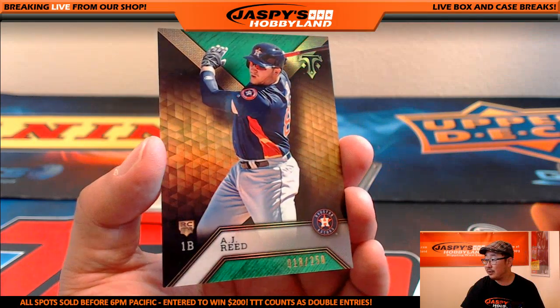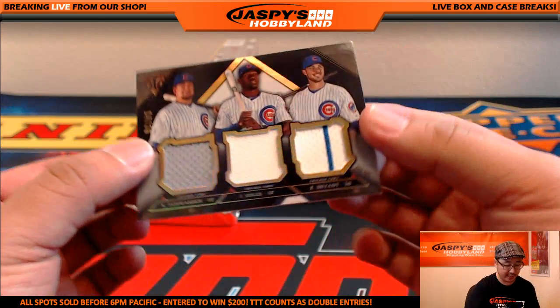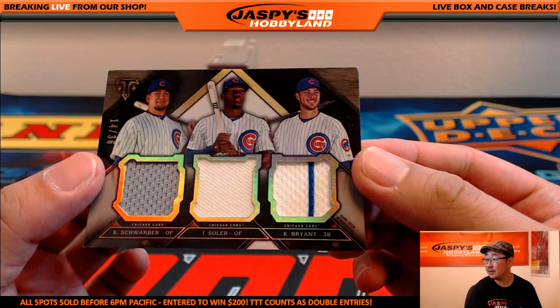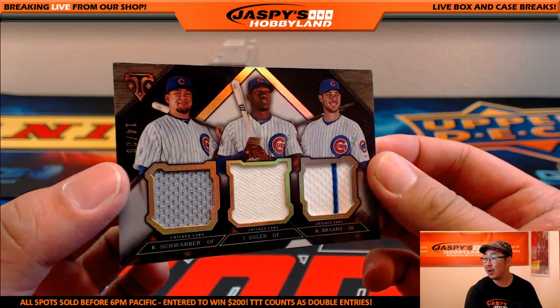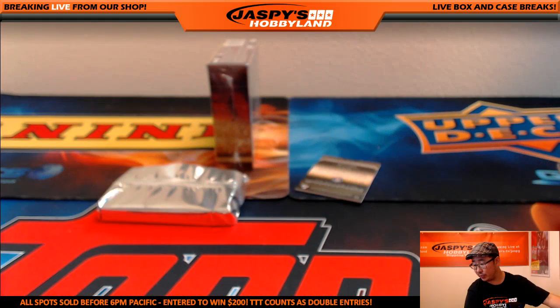There's AJ Reed, 18 out of 250 for the Astros. We've got a triple relic for the Cubs, 14 out of 36 — Kyle Schwarber, Jorge Soler, and Chris Bryant. Nice one for the Cubbies — that's for Mary Lou and the Cubs.